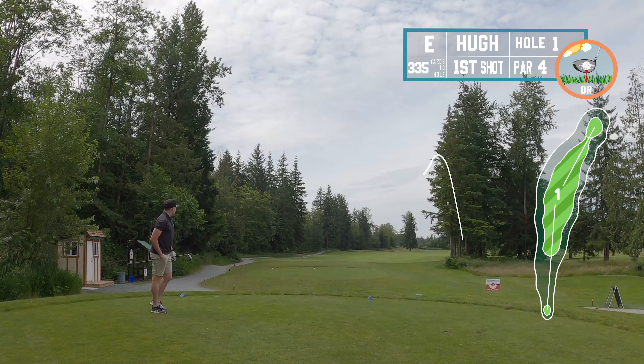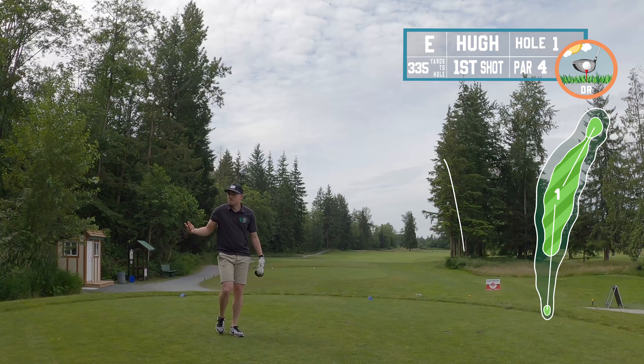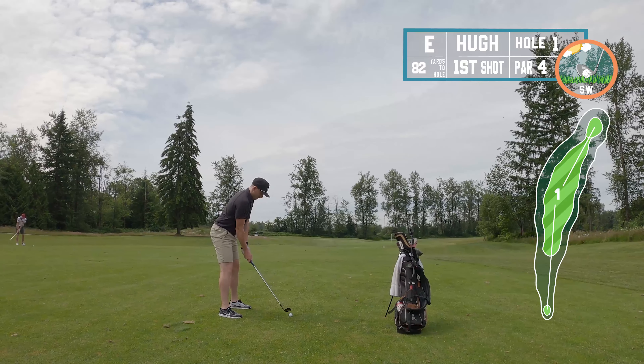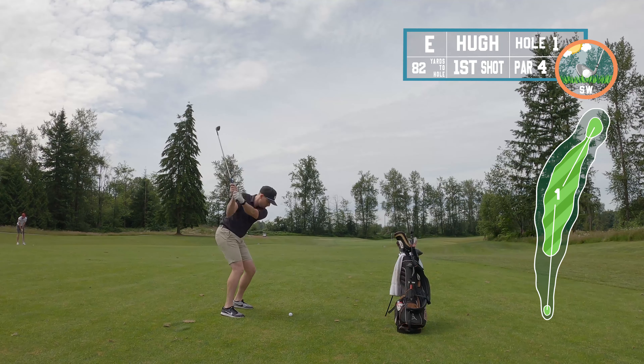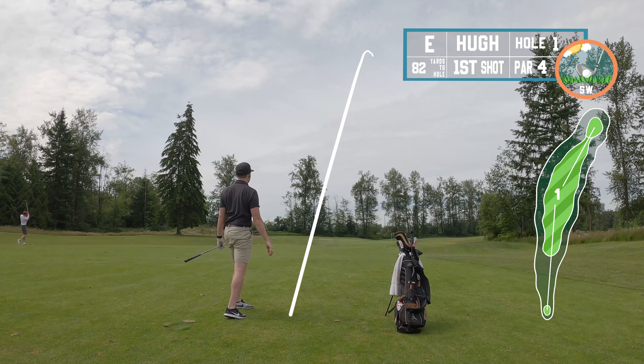First hole — nice dogleg to the right, 335 yards. I was just looking to put something out there nice and easy with the driver. Luckily my opening shot had a nice little fade that worked really well with the hole.